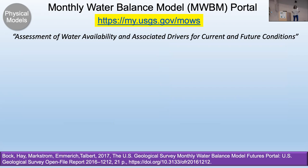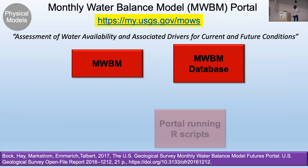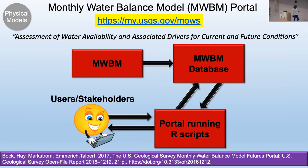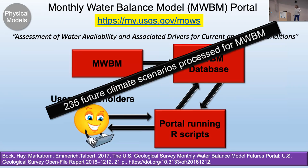The water balance model has been run for current and future conditions, and you can access a portal that accesses the monthly water balance database. You can get current and future conditions for 235 climate scenarios — you can poke on a location, it delineates the area, and you can get local or basin-derived outputs for the monthly water balance model. This website is no longer supported because it has the words 'climate' and 'model' in it.